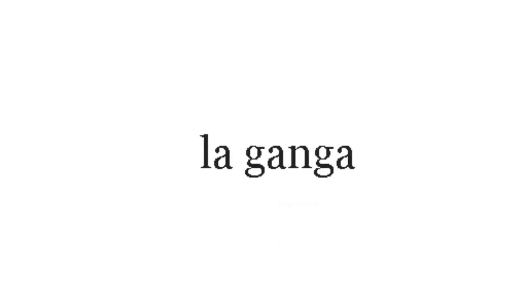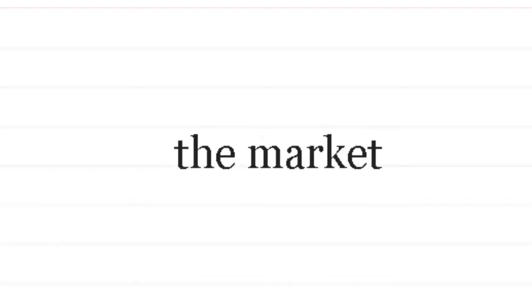Let's go through them quickly. La entrada — entrance. La ganga — everybody should know ganga, it's a bargain. El letrero — you should remember letrero is sign. Liquidación — sale. Mercado — market. Salida — you should all remember that — exit. Claro.